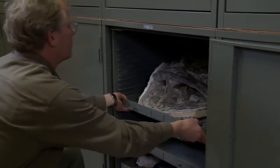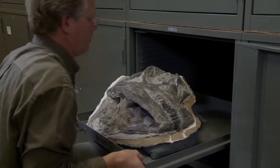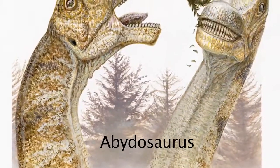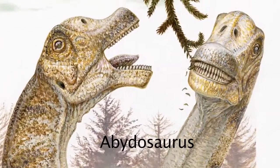We're publishing a paper that describes the first sauropod skull known from the Western Hemisphere for the Cretaceous period. This new dinosaur, Bittasaurus Macintoshii, is a sauropod.